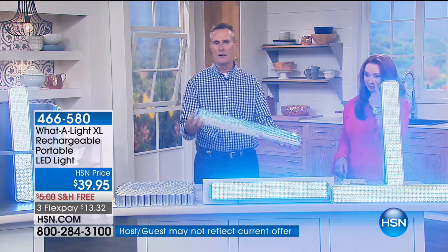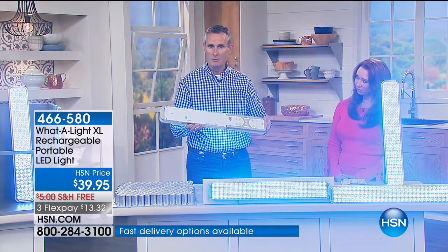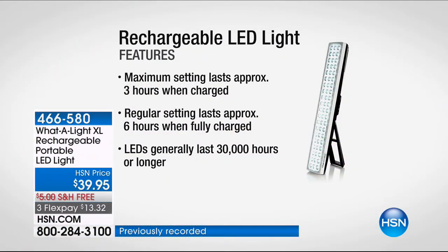You've got a handle, a stand, you can lay it flat — working under the sink, working in the closet, working on the car. It comes with screws so you can mount it vertically or horizontally. I tend to charge mine about once a month depending on how I'm using it. It can be recharged up to 300 times. The bulbs are rated to last 30,000 hours. You don't worry about bulbs, you don't worry about batteries.